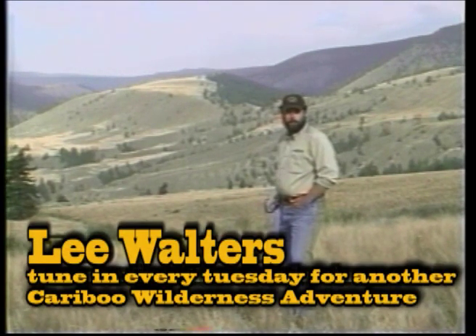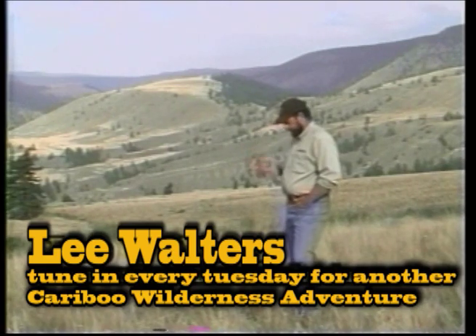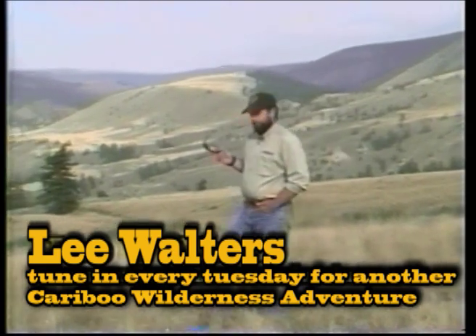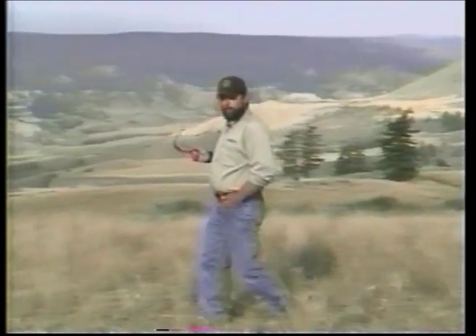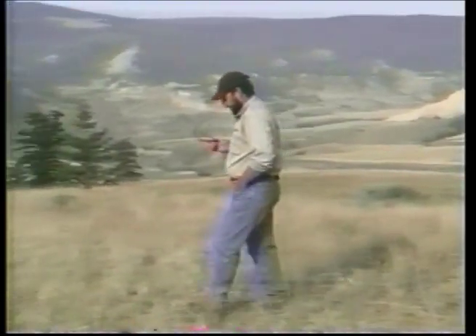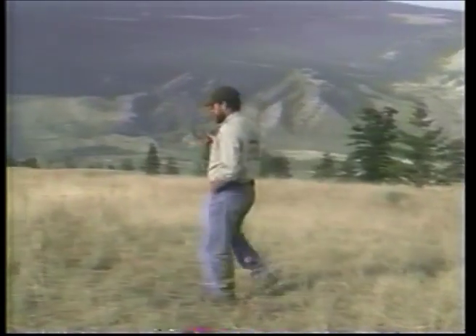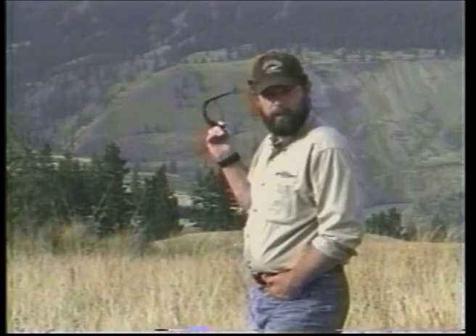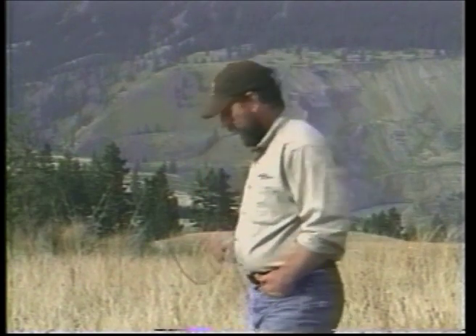Hi, I'm Lee Walters for Caribou Wilderness Adventure. On today's show we're out here at Farewell Canyon. This 5,400 hectare park is the home for the world's largest California bighorn sheep herd. We're going to wander down into the park and then go down into the canyon and have a look at some of the hoodoos and some of the pictographs — some ancient Indian pictographs here. Come on, let's go have a look.